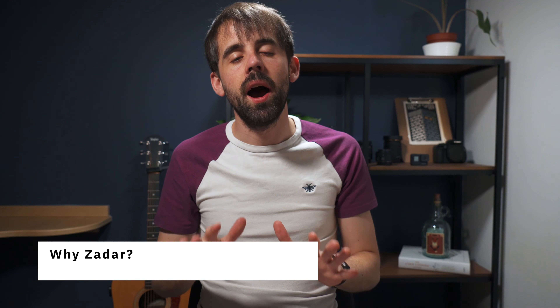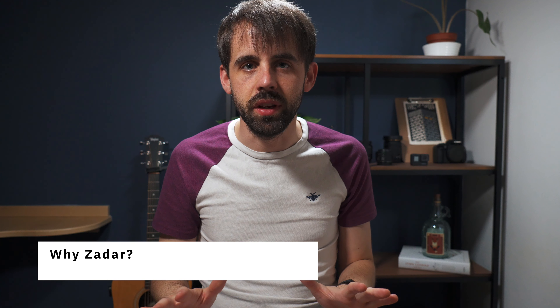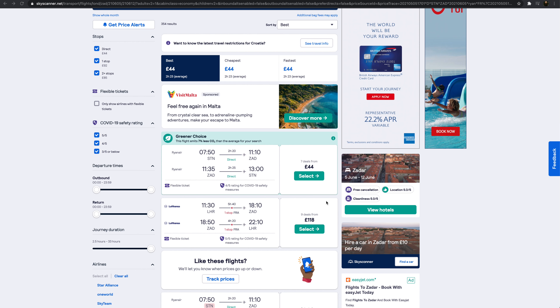So what I'm going to do in this video is break down exactly what I believe to be the best way to see the country. For me, the best way to see Croatia on your first trip is to work your way down the Adriatic coast, north to south. A lot of people generally start in the middle of the Adriatic coast and fly directly into Split, but I believe the best place to start your trip is in the north, in a small town called Zadar.